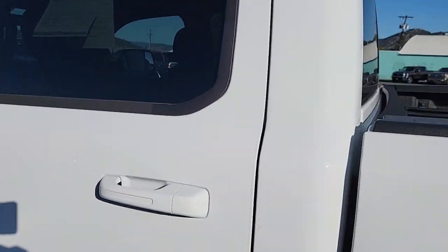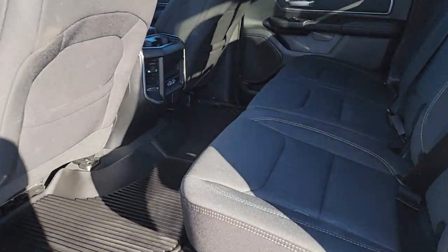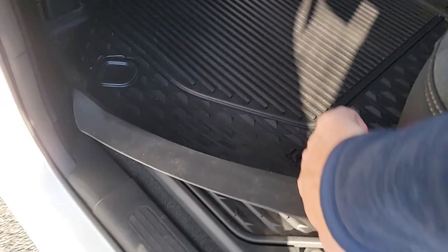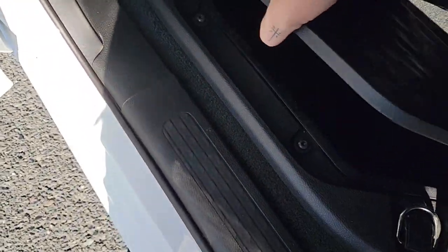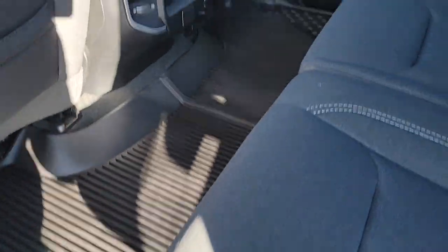Work our way around this way into the back. Huge back seat — I do love this. You do have the floor liners here, and underneath those on both sides you do have the extra cargo ports. So you lift this thing up, you have those — you can pull them out.